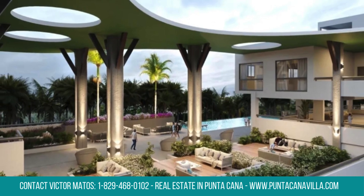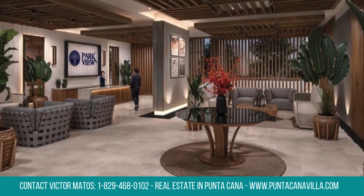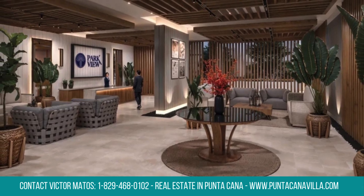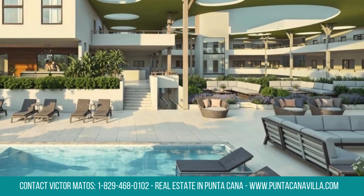Punta Cana Village provides a relaxed, family-friendly vibe with easy access to supermarkets, dining, and shopping, all just minutes from Punta Cana International Airport. Ideal for full-time living or a vacation escape.